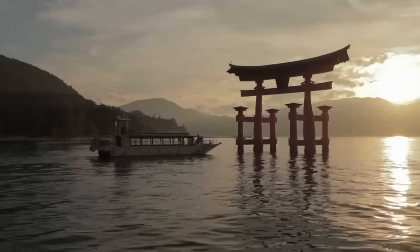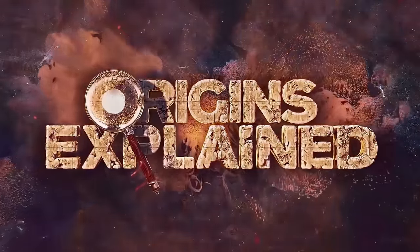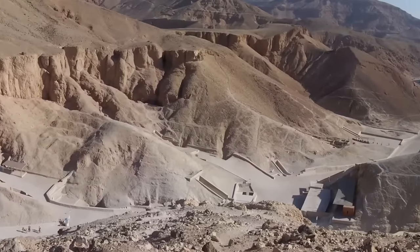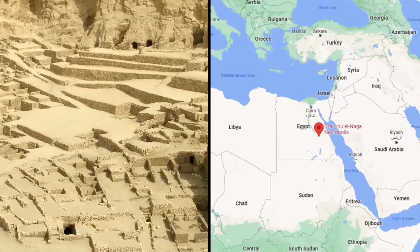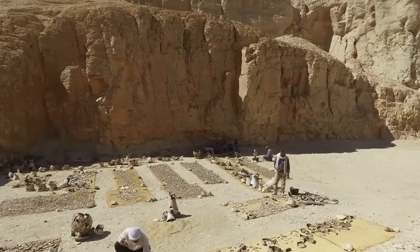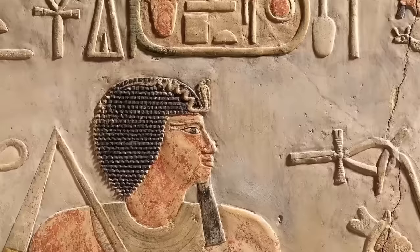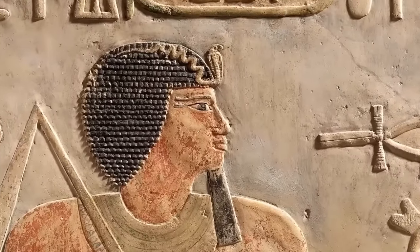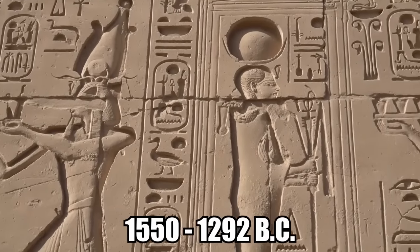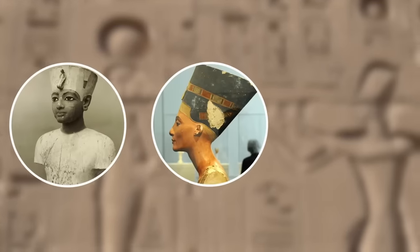A truly shocking tomb has just been discovered in Egypt, very close to the famous Valley of the Kings. It was uncovered in the necropolis of Dra el Naga and contained four new mummies. Even more awesome is the fact that the archaeologists have already identified the owner of the tomb. Its main occupant was a man named Amenemhat, a goldsmith who lived during the 18th dynasty. This was between 1550 and 1292 BC, years that were ruled over by famous kings and queens like Tutankhamun, Nefertiti and Hatshepsut.